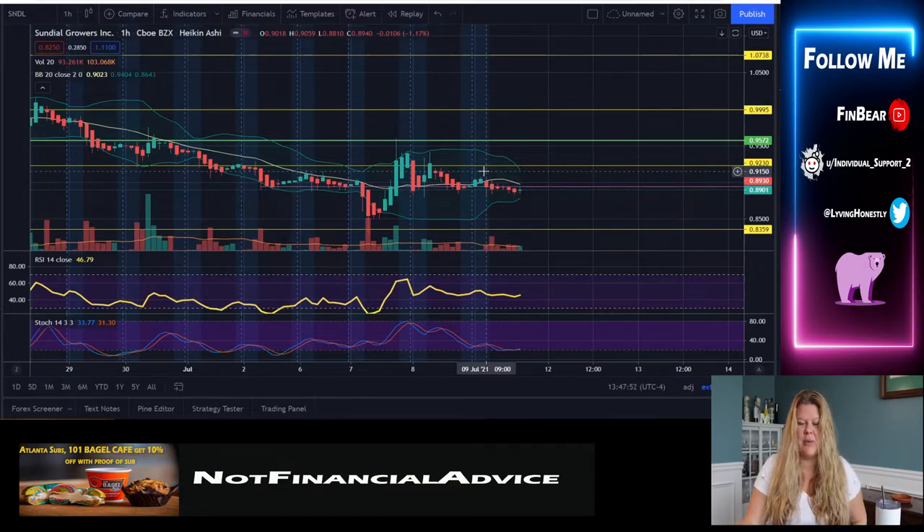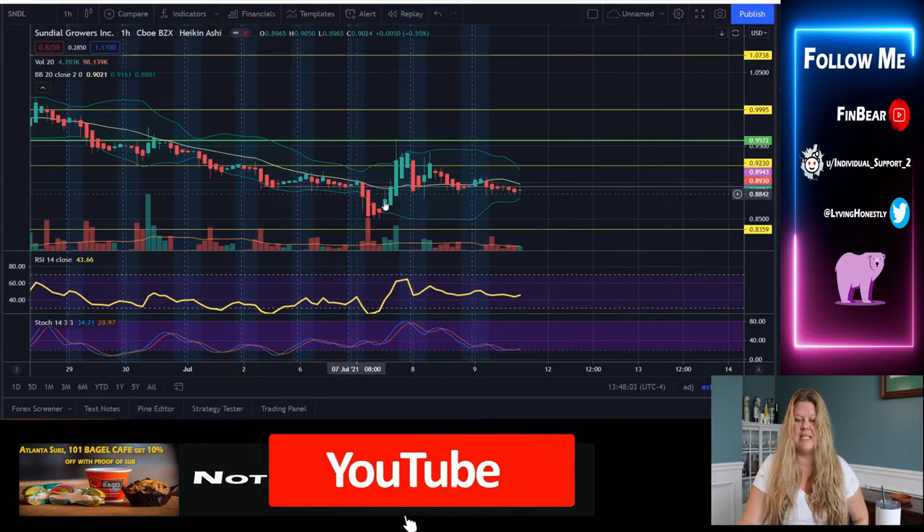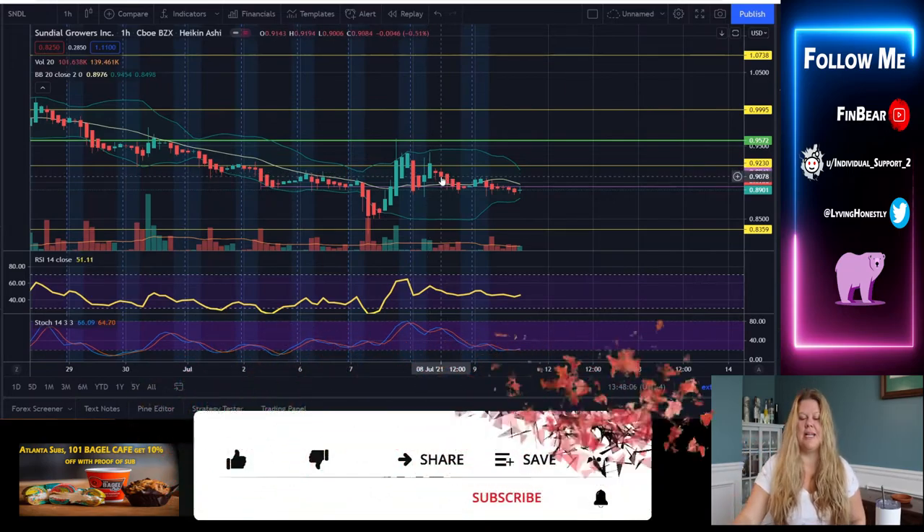As we see here, we had a good pop on Wednesday where price action definitely flipped out of this downward trend that we had going on, and we see some sideways action moving the past two days.